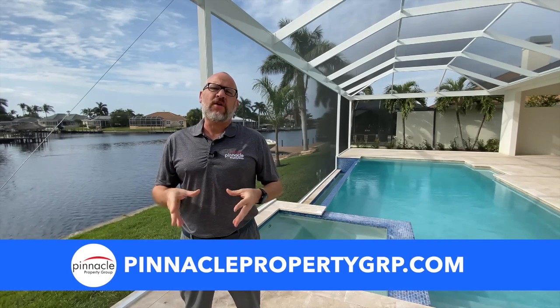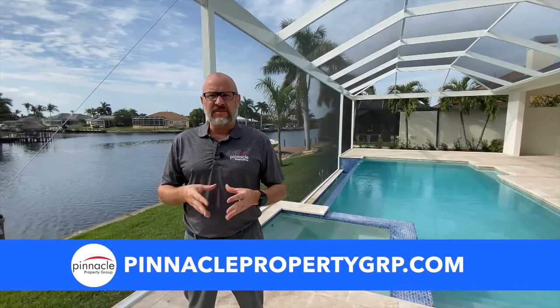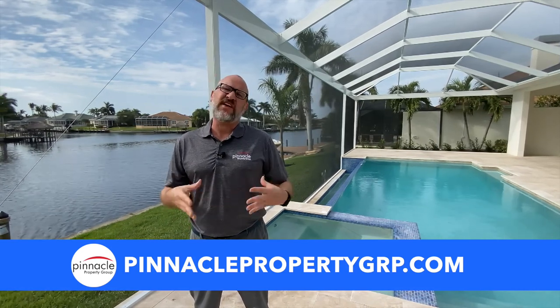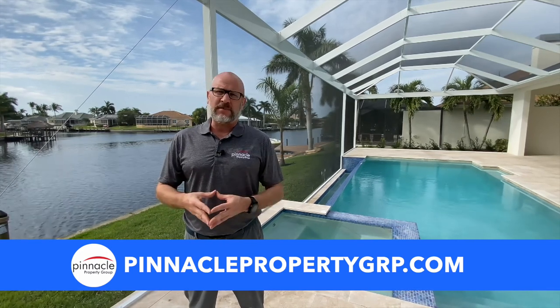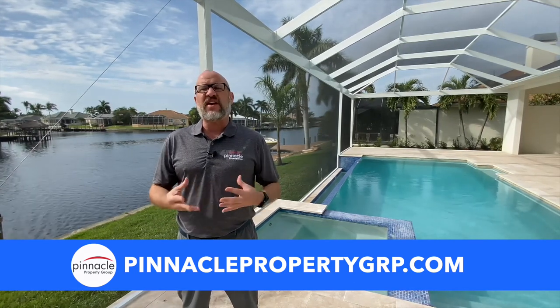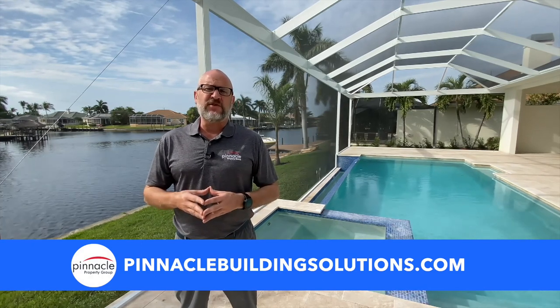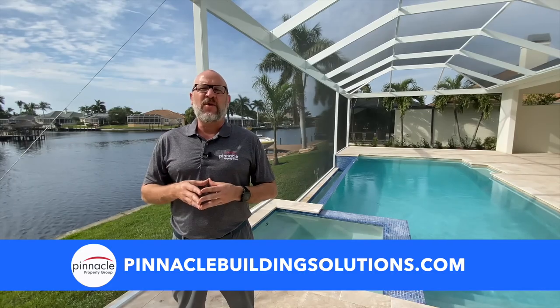Thank you for watching this walkthrough tour of our modified Marlin custom floor plan. If you are in the market for a resale, looking to sell your house, or a new construction inventory home, please check out our website at pinnaclepropertygrp.com. If you're looking to build on your lot or do a custom home, please contact us at pinnaclebuildingsolutions.com. Until next time, I'm Brian Ludden with Pinnacle Property Group.